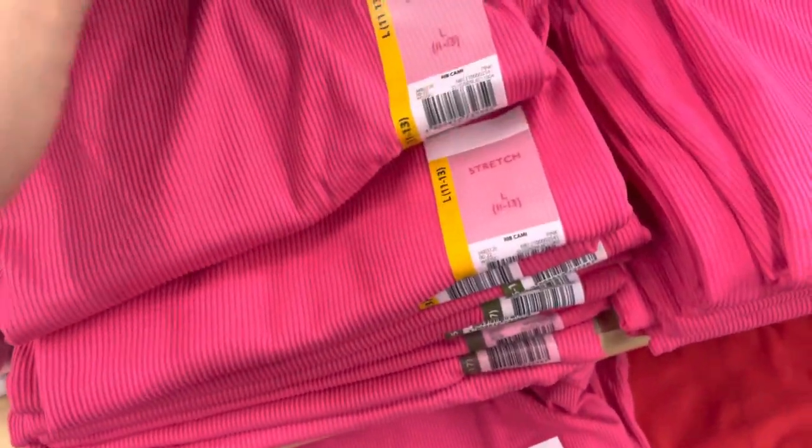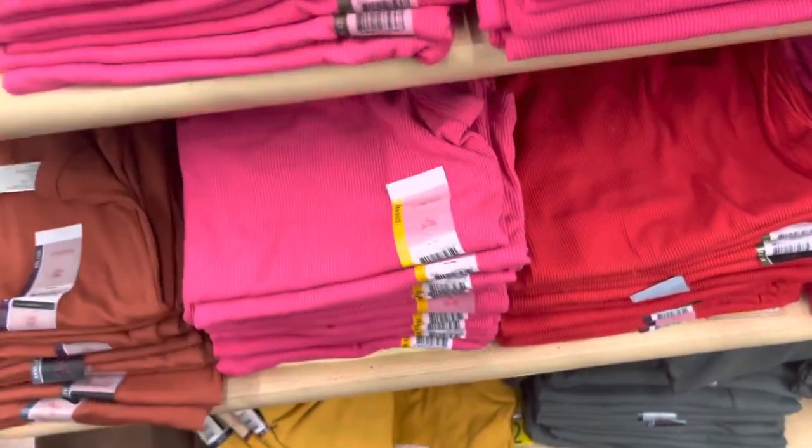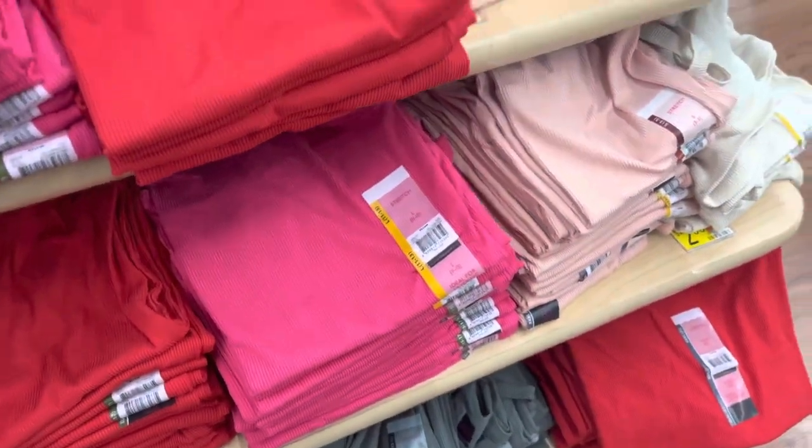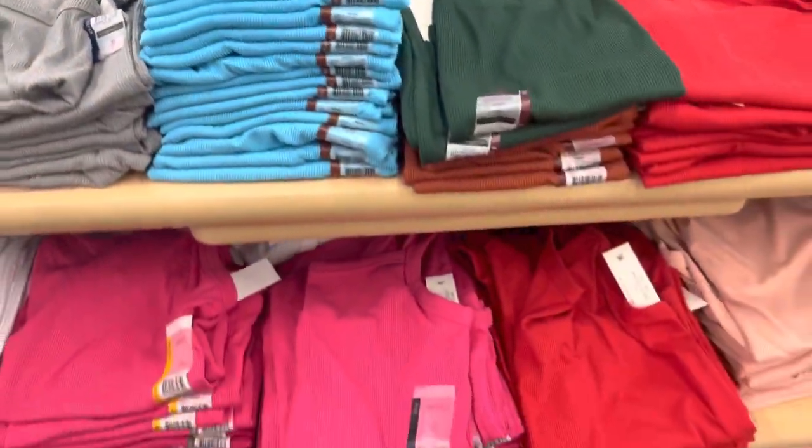They have a ton of these pink tank tops and it's only $1. They have several sizes here and more over here. The blue one is ringing up to $2, but the rest are ringing up to full price.